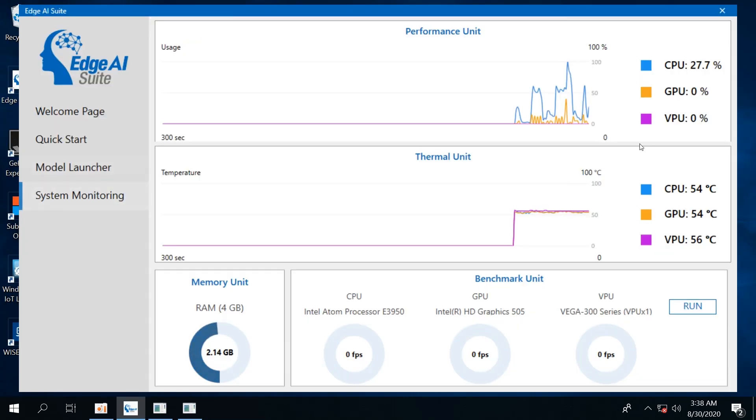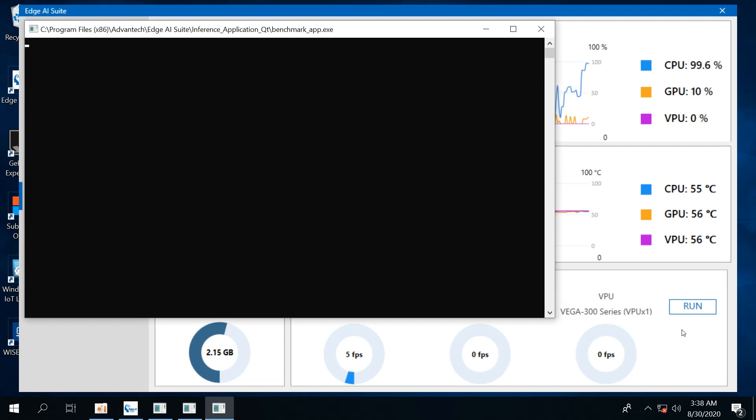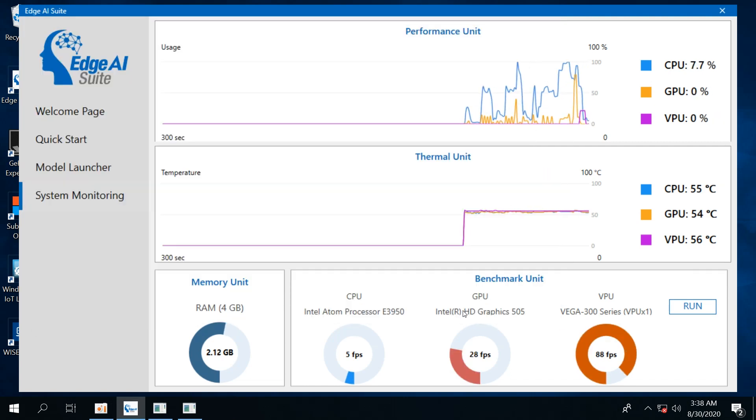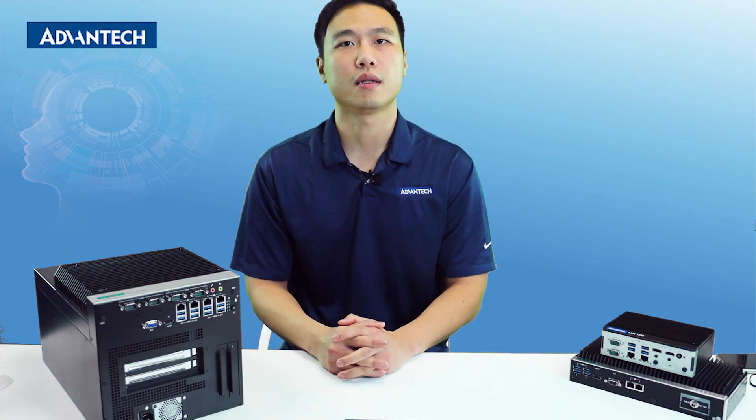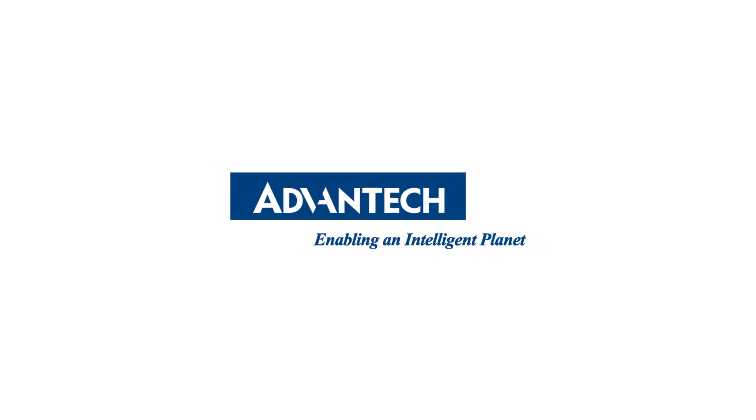On the System Monitoring page, in addition to the Usage Monitor, Edge AI Suite also has a benchmark function that can test the performance of each processor on the system. Click Run and wait for completion. From the result, we can have some basic ideas of the computing power of each device. If you are interested in learning more about this product, please don't hesitate to contact us via the email below. Thank you for your time.